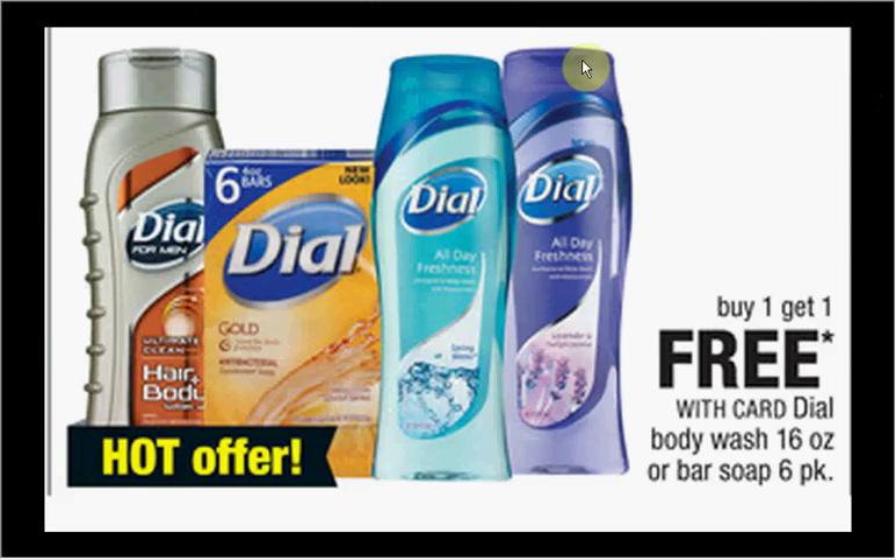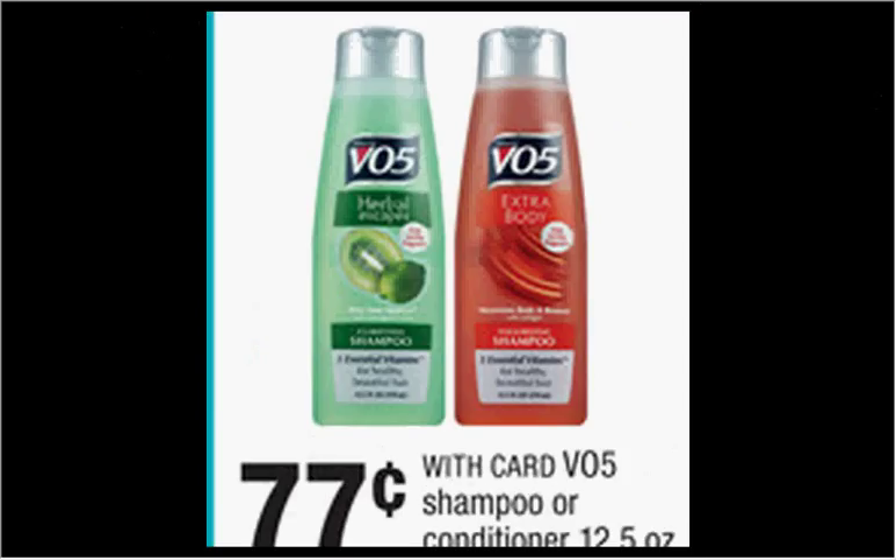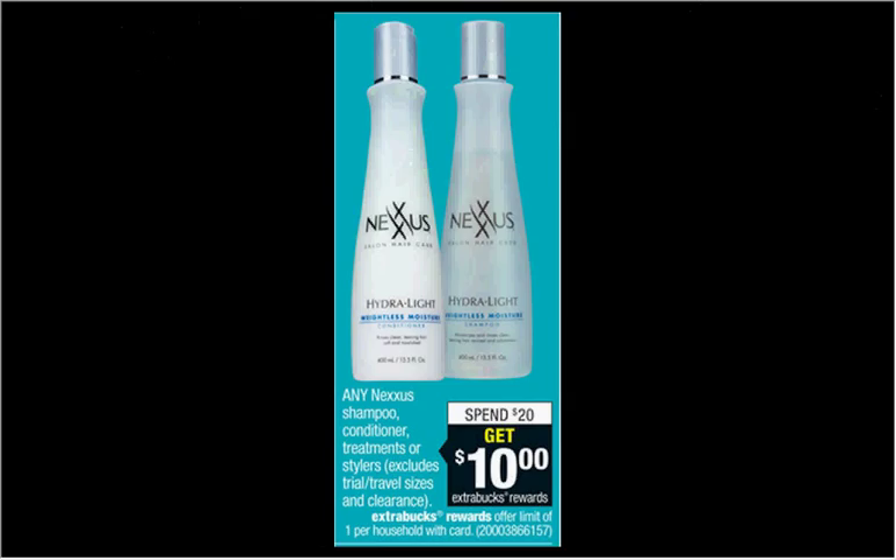Dial is on sale buy one get one free. The Men's Body Wash is $6.29, and there's a $2 off coupon at Dial4Men.com — that means you'll pay $1.15 for each one. The Yardley Bar Soap is on sale for $0.69. VO5 shampoo or conditioner is on sale for $0.77, with a $0.50 off two coupon in your SmartSource of August 3rd — making them $0.52 each. Nexus is on sale: when you spend $20, you'll get $10 back in Extra Care Bucks. If you get two of the Frizz Defy shampoos at $10.49 regularly, you'll pay $20.98 out of pocket and get $10 back — like getting each bottle for $5.49.